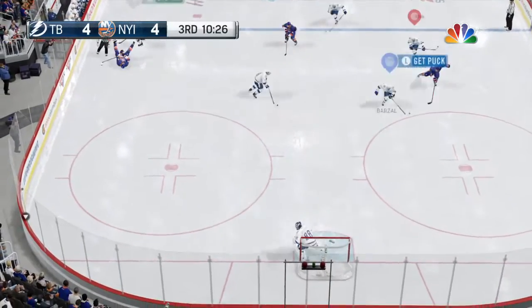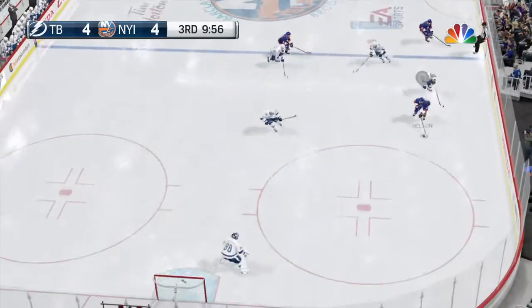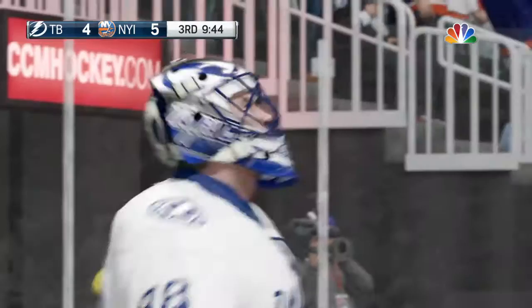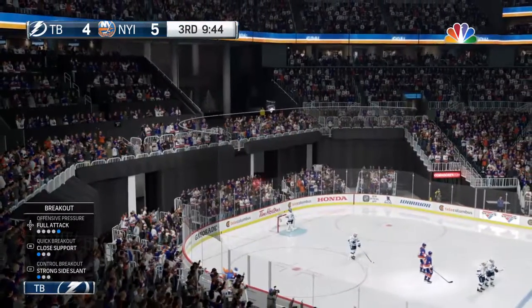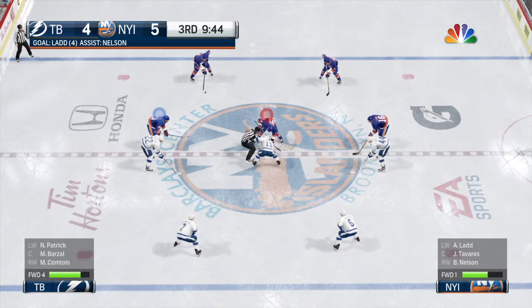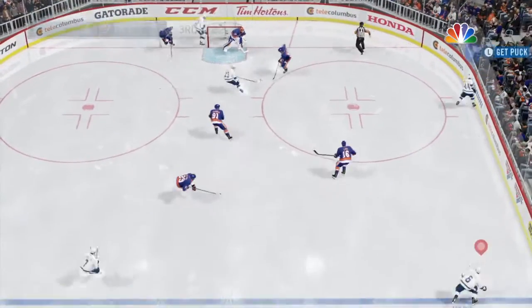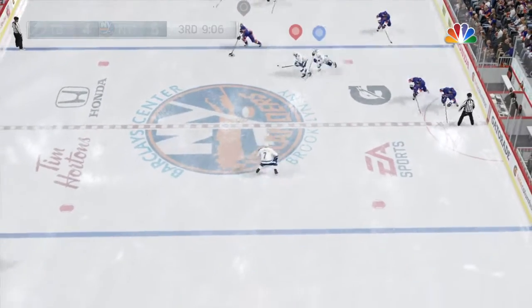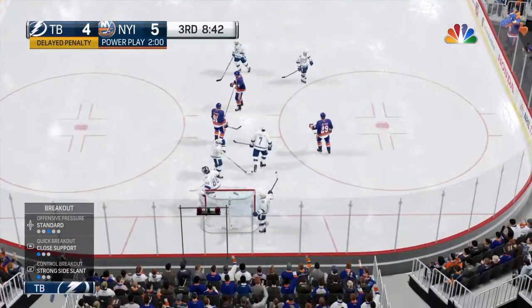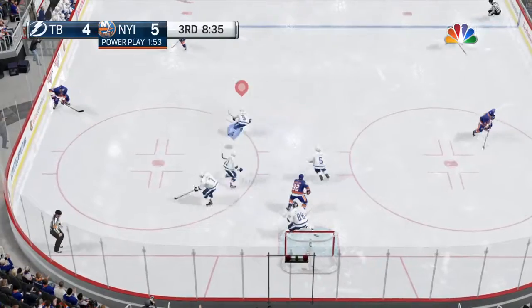The Islanders control from the neutral zone — hit yet again. Carried out of his own end toward center. One-timer — score! He got the post with that one. New York has the lead by one, and we are in the third period and a dramatic stage is set. The Islanders lug that along through center ice. Tripped up on the play, and there will be a penalty. Tampa Bay is only going to get two minutes on this call — it was tripping. And so begins power play number one. Let's see if it's power play goal number one.